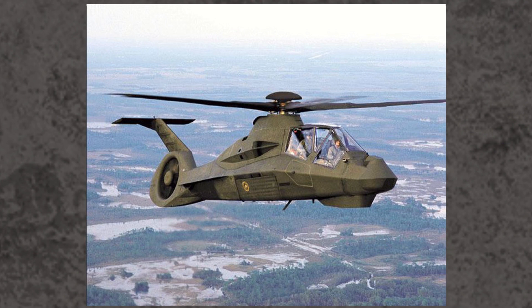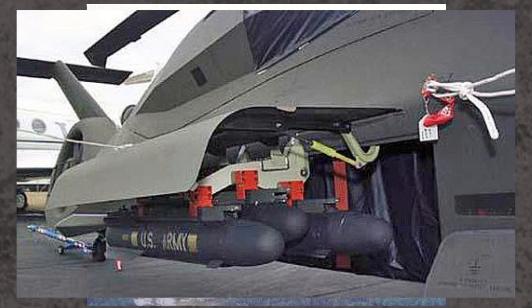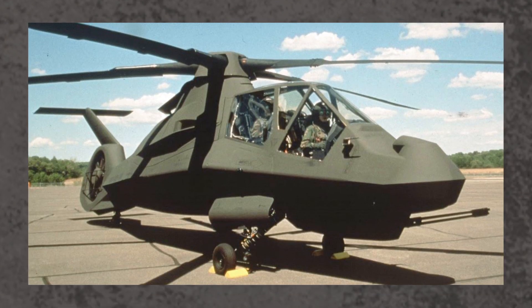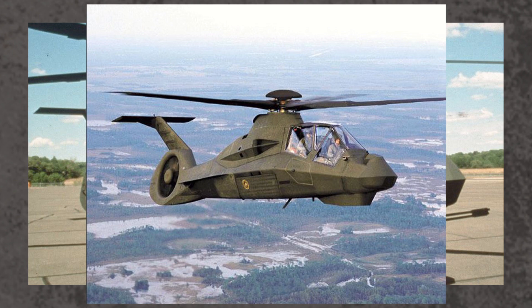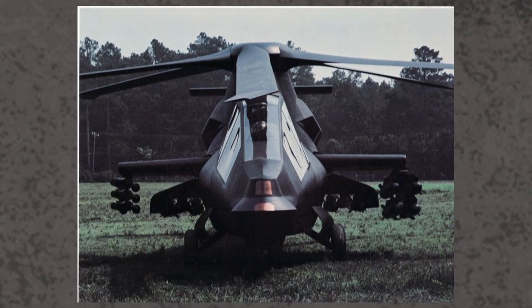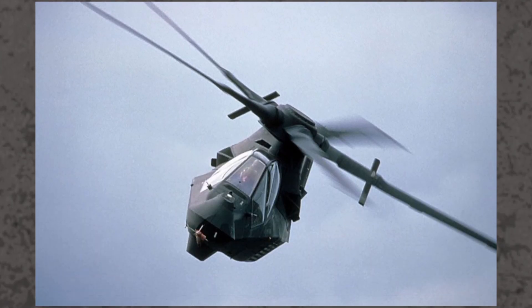The Comanche featured an internal weapons bay that could carry up to six Hellfire anti-tank missiles. It could also carry TOW missiles, Stinger air-to-air missiles, and conventional Hydra rocket pods. Its chin-mounted, triple-barreled 20mm Gatling gun could even be retracted inwards, and it also featured retractable landing gear to further enhance stealthiness. In a non-stealth configuration, small stub wings could be fitted, doubling the weapons payload. The Comanche was also fairly survivable, being ballistically tolerant to 23mm gunfire.